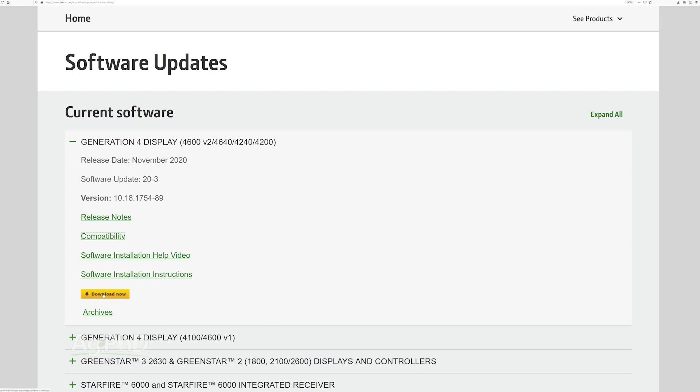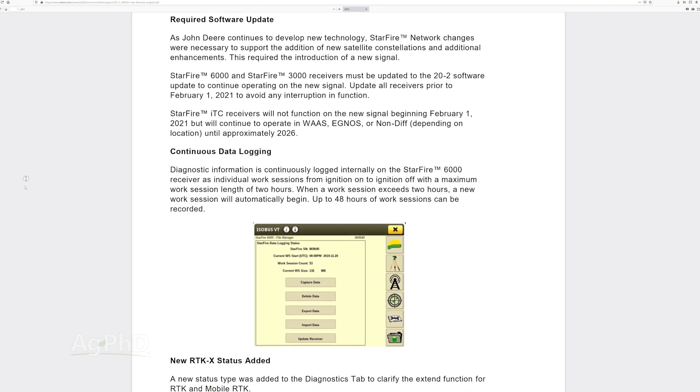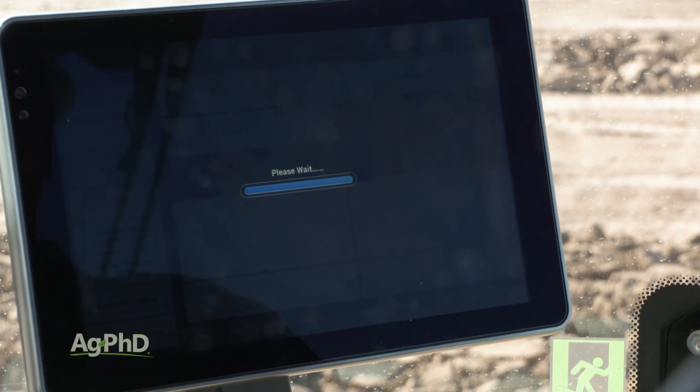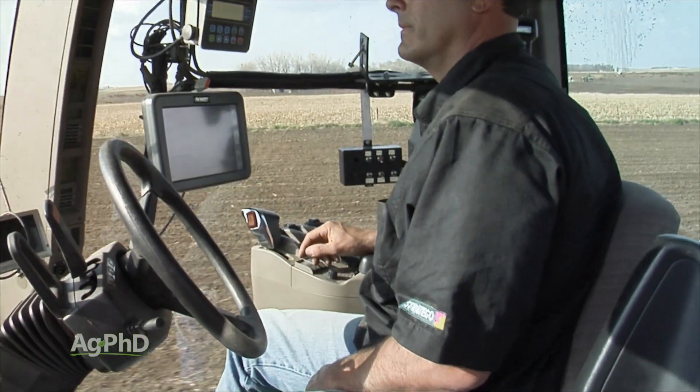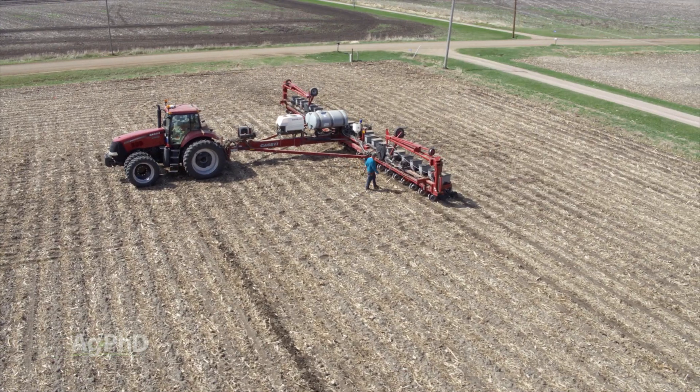Most of the updates now are available online, so you don't have to leave your house or office to get them. However, there are still some companies that want you to come to their dealer in order to update the software. Fortunately, almost all of these updates are free. You just have to take the time to do them now so you don't have problems in the field down the road.